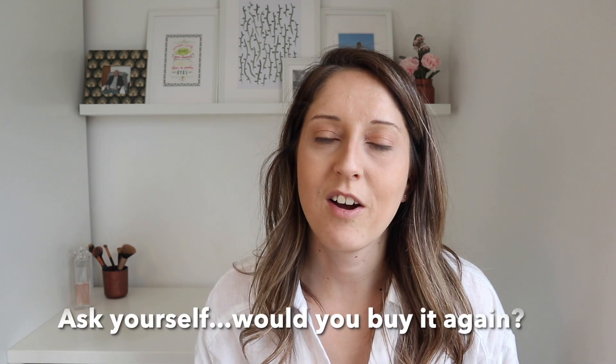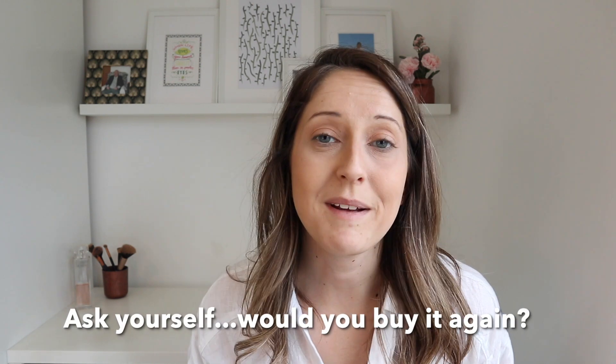My next tip is to ask yourself: would you buy the item again? Is it something where, if it broke, you would go and replace it? If not, then it's something you can get rid of.